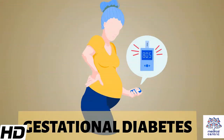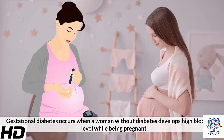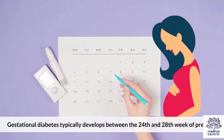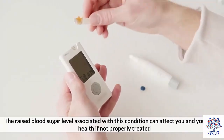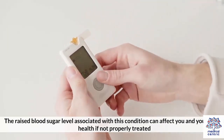Today's topic is gestational diabetes. Gestational diabetes occurs when a woman without diabetes develops high blood sugar levels while being pregnant. It typically develops between the 24th and 28th week of pregnancy. The raised blood sugar level associated with this condition can affect you and your baby's health if not properly treated.